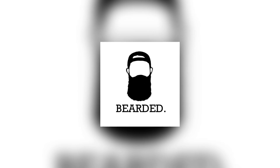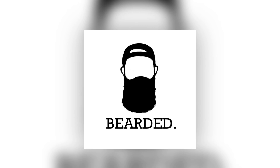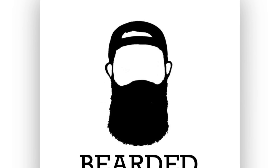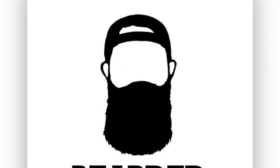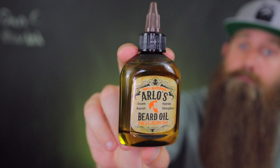Are there any other bargain beard oils out there you want me to check out? Leave it in the comments below — I'll see what I can do, maybe test it and make a video. Thank you guys as always for watching. Dan C Bearded — stay bearded and stay positive. We'll see you next time.